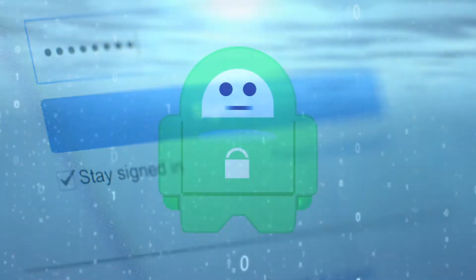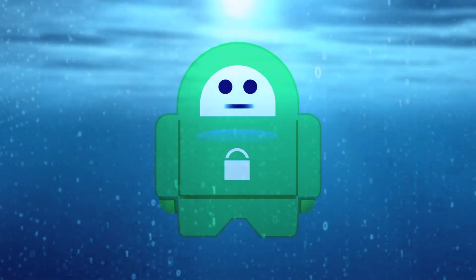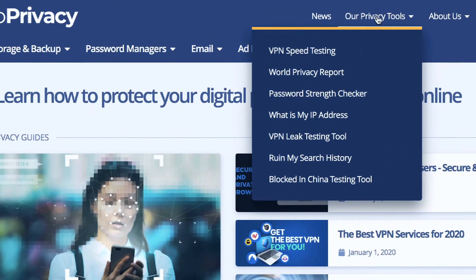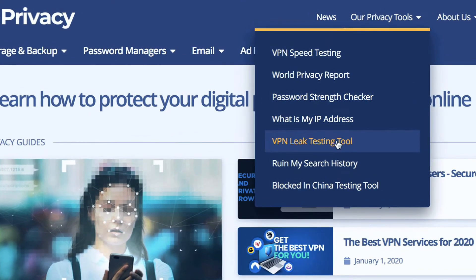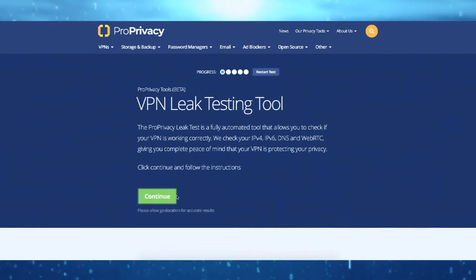We have already tested PIA so you don't have to, but if you wanted to be sure that the VPN isn't leaking, you can carefully follow the instructions on ProPrivacy's free leak testing tool. Make sure you have disabled your VPN before beginning, then click continue twice.